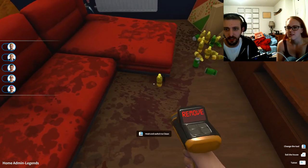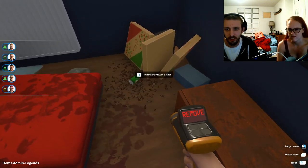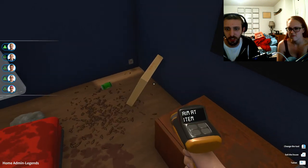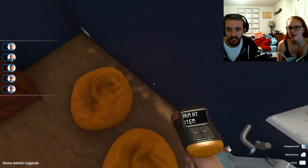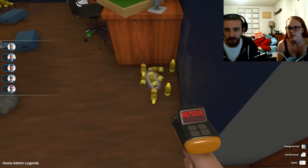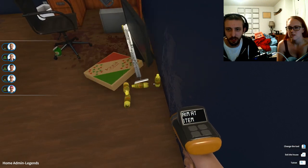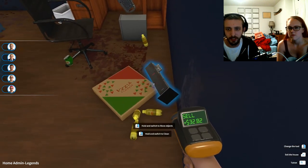Ew, look at the roaches! There are roaches everywhere — gross. This thing is leaking; it's not even hooked up properly. A little water damage never hurt anybody.